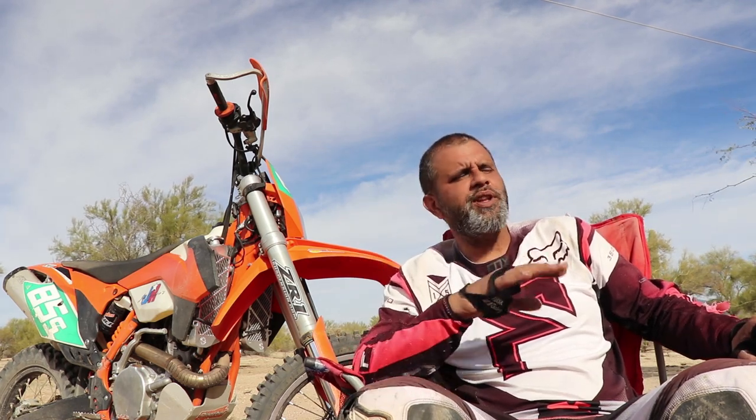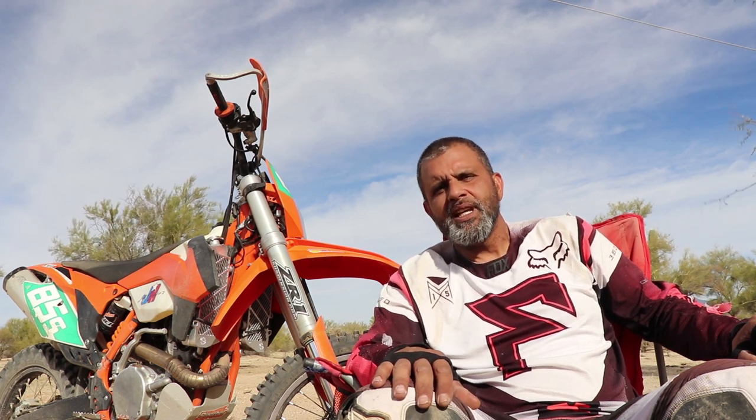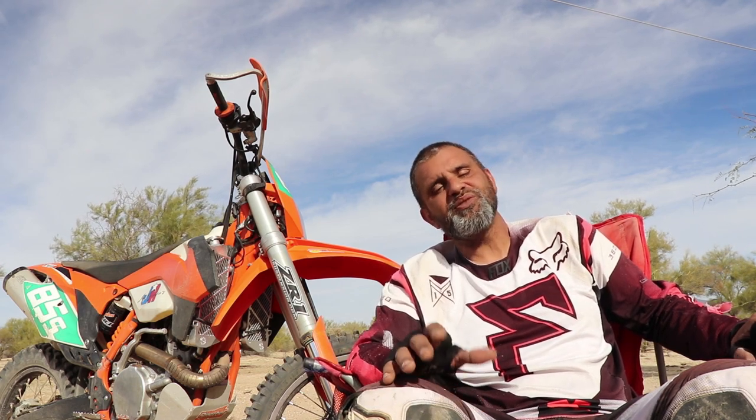I've got the sag set at about 107 millimeters and I'm really happy with it. Everybody always says if you do your suspension, it's one of the best modifications you can do — it's one of the first things you should do to your bike, like night and day difference. It's not night and day, but it is a significant difference. I would highly recommend it, especially if you're riding around on a blown-out rear shock, which is what I was doing.